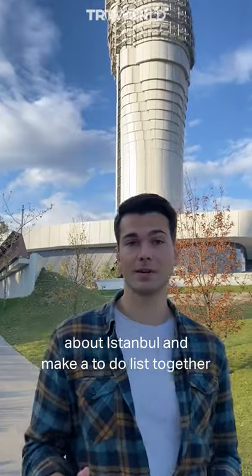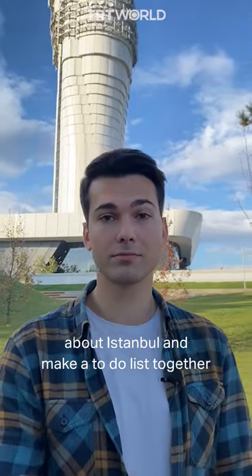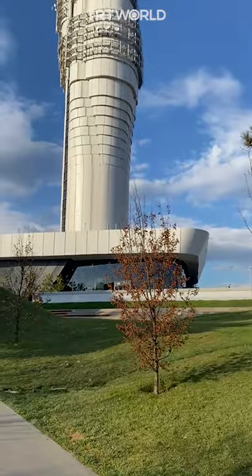If you want to collect these kinds of tips about Istanbul and make a To Do List together, follow us to see more. We'll find out more about TOL, and I'll see you next time.